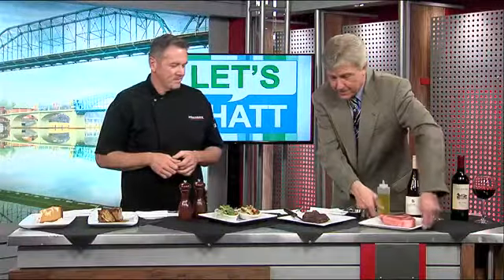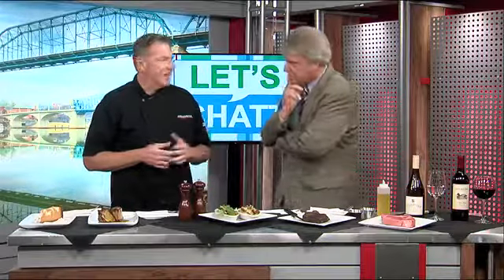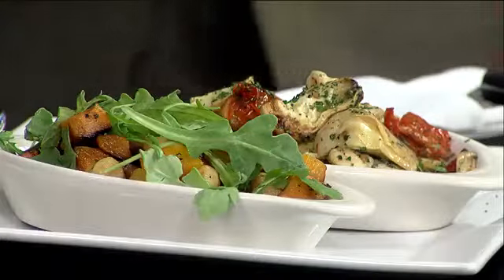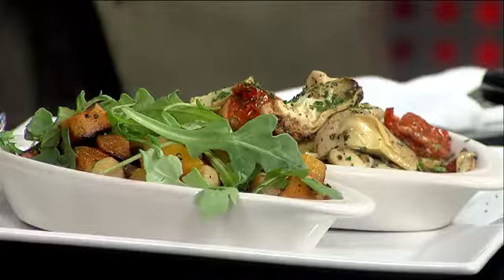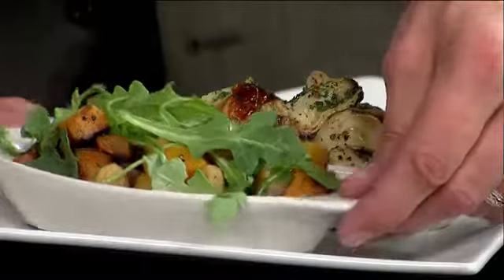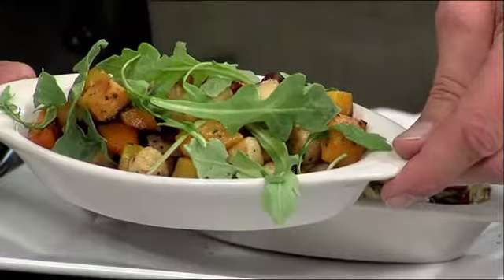If you're going to have a great steak like that, of course you need some great side items. We do feature side items every day, and they rotate in and out daily depending on season and what's available. We have one that is a grilled artichoke and roasted tomatoes, finished with a little parsley. This is our fall vegetables — it has some butternut squash, some parsnips, some carrots, and a little bit of arugula to finish it off, cooked with a little butter, salt, and pepper.